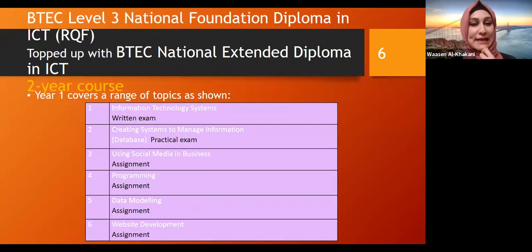Then we have the BTEC Level 3 national foundation diploma in ICT, and ICT RQF topped up with BTEC national extended diploma — this is the higher level. Unit one is information technology systems, which is a written exam. Then we have creating systems to manage information — that's a database, practical exam. Then we have using social media in business, which is an assignment, plus programming as an assignment, and unit five, which is data modelling, also an assignment.